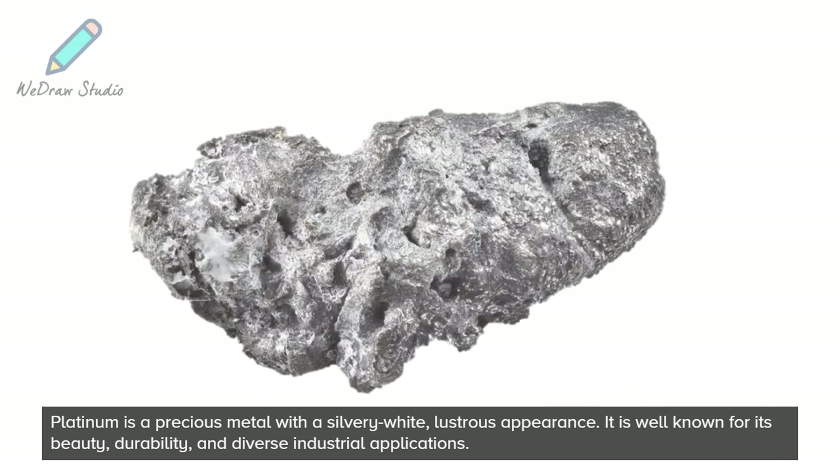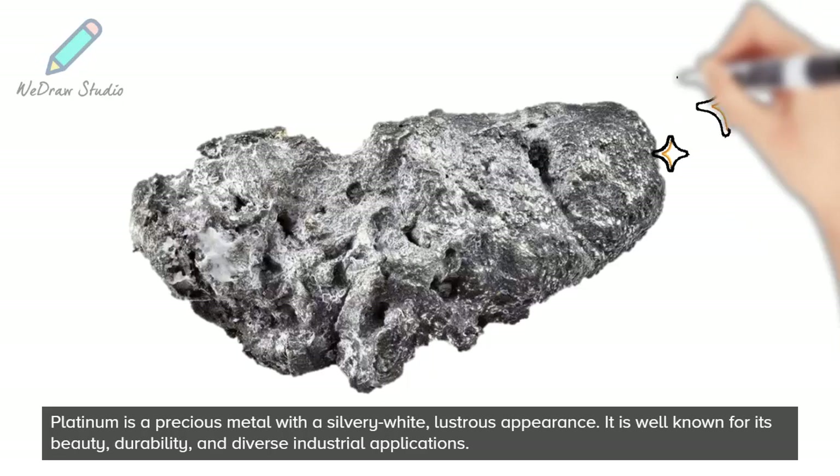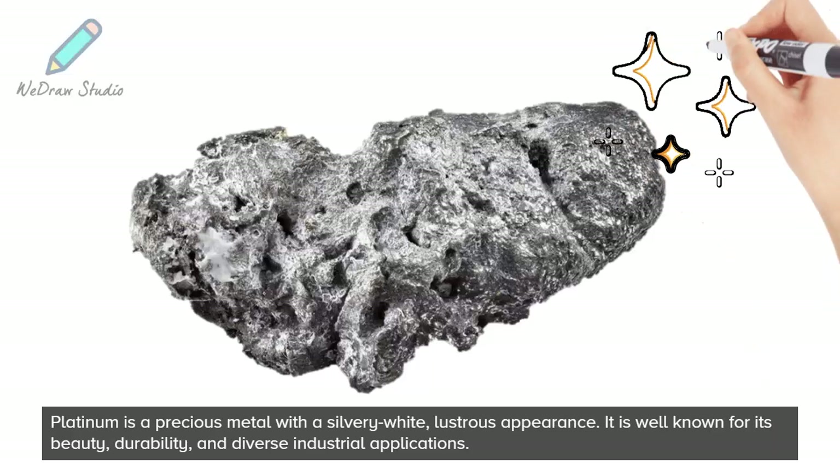Platinum is a precious metal with a silvery white lustrous appearance. It is well known for its beauty, durability, and diverse industrial applications.